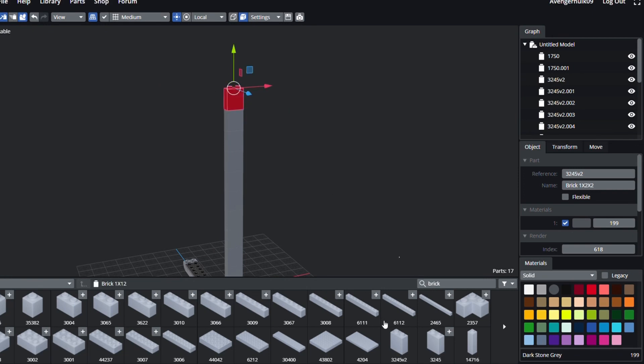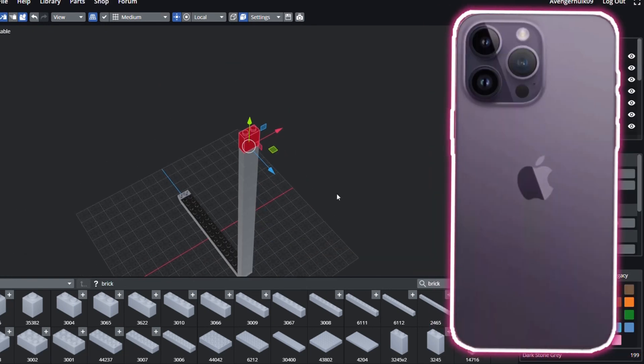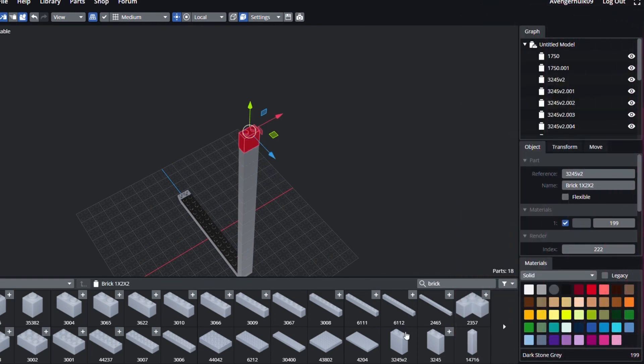I first wanted a layout of the shape required and then to add the details later, so here's a quick montage of me building the walls.